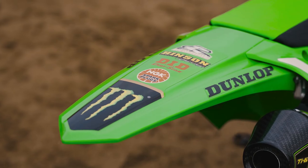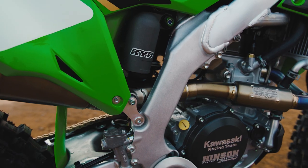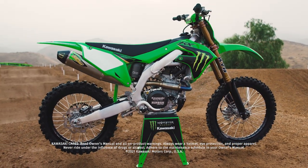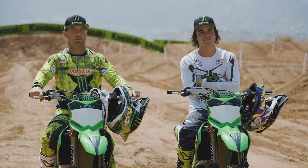It's got race-inspired graphics, the Monster Energy logo on it, and a custom bar pad. This is the package — you can get this bike and be ready to go. Getting on this bike it definitely feels as good as it looks. It's a limited edition, so make sure you guys check out your local Kawasaki dealer and get your hands on one.